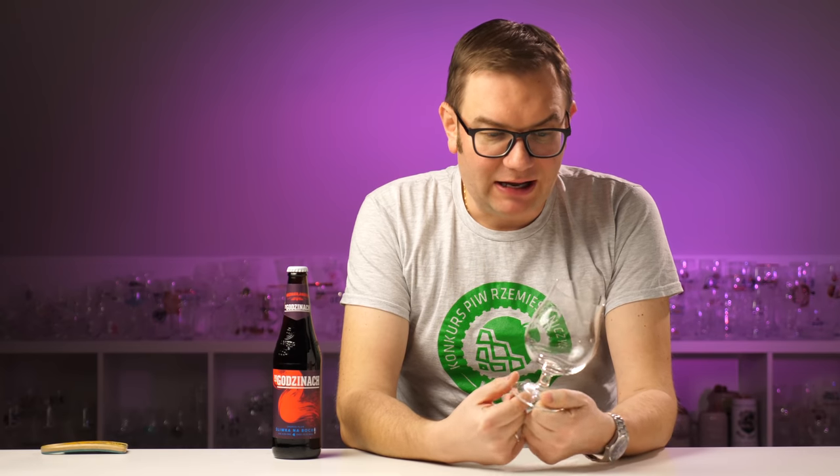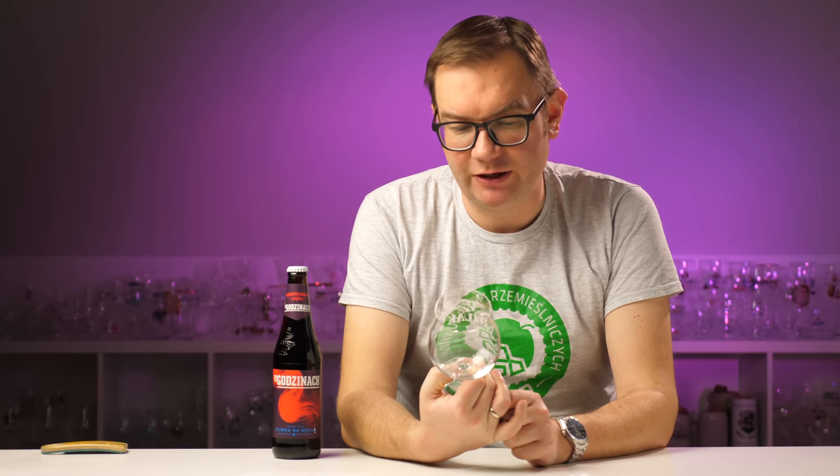Tutaj mam szkło oryginalne do koźlaka amberowskiego. To jest chyba pierwsze sensowne, sensoryczne szkło, które się pojawiło w XXI wieku w Polsce z polskiego niezależnego browaru. Palm był wcześniej - bardzo podobny pokal, snifter z Palma, ale to był jednak na licencji.